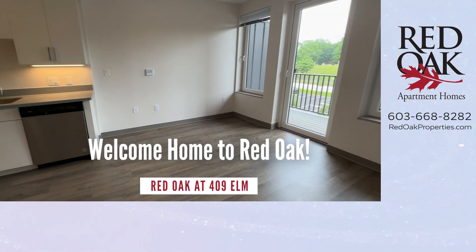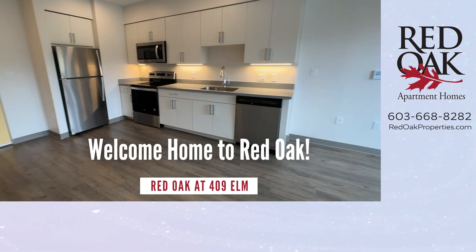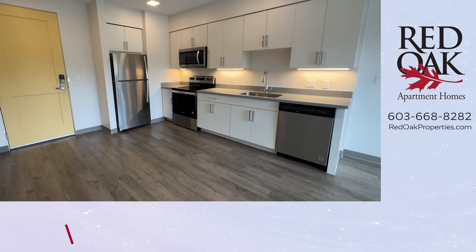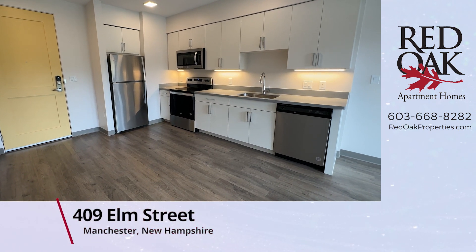Welcome home to Red Oak at 409 Elm Street. I'd like to take you on a video tour of this beautiful one-bedroom apartment.